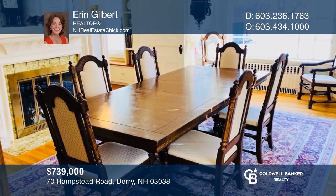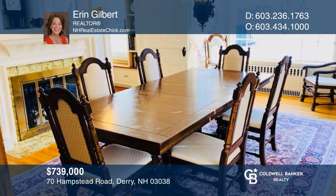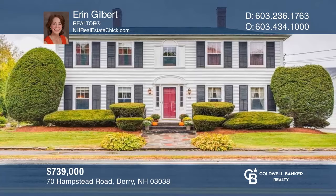Unique opportunity. Own the historic Thornton Bettenhome, a federal-style colonial on almost four acres with an in-ground pool. Make your dream home a reality by calling Aaron Gilbert.